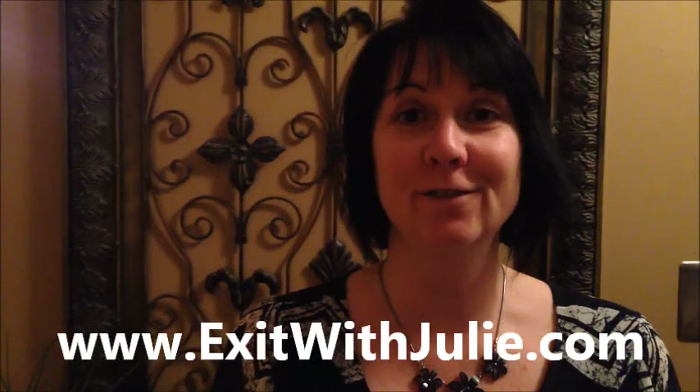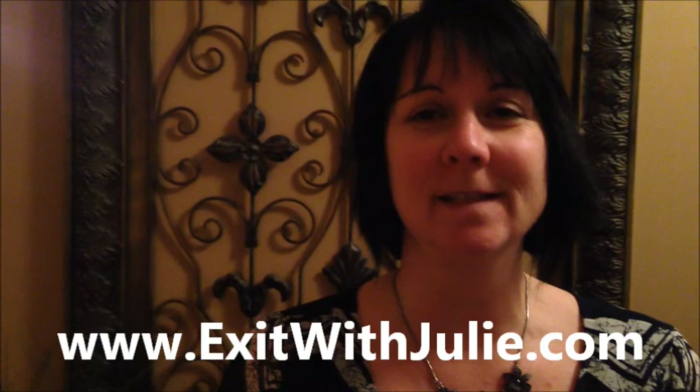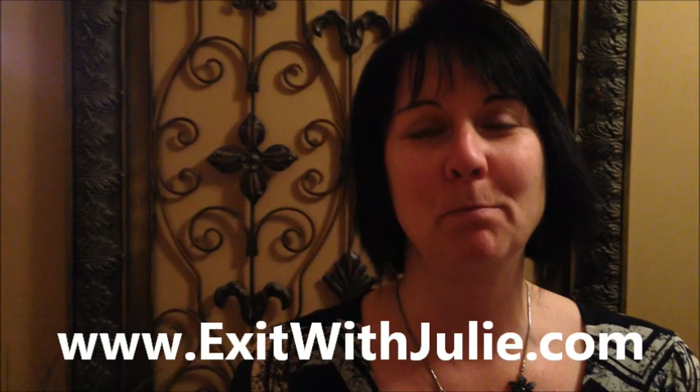Attention first-time homebuyers! I just listed a beautiful semi-detached home in Wellington Park subdivision. It backs onto the Howard Watson Nature Trail. It's got a great private backyard. It's been completely updated top to bottom and is move-in ready, painted in today's most modern colors.